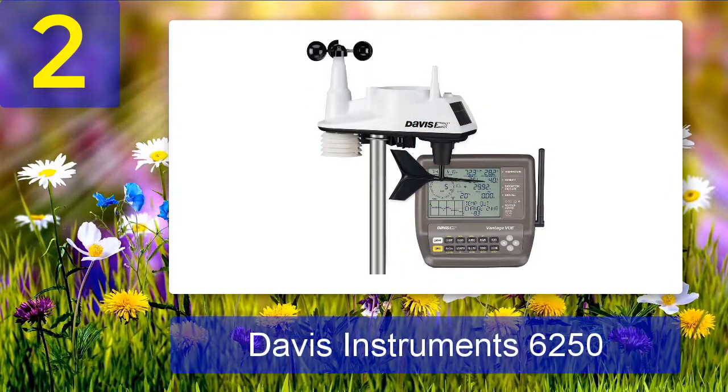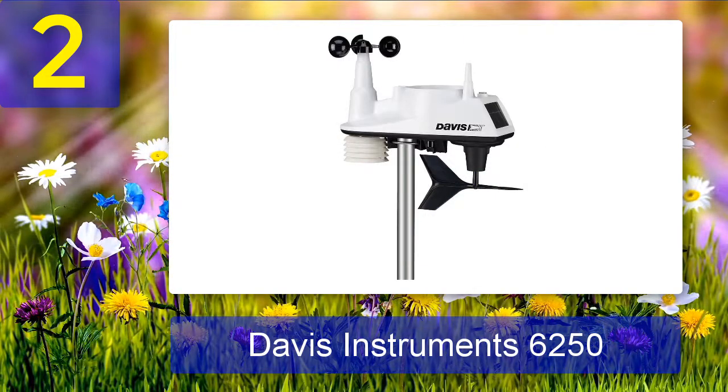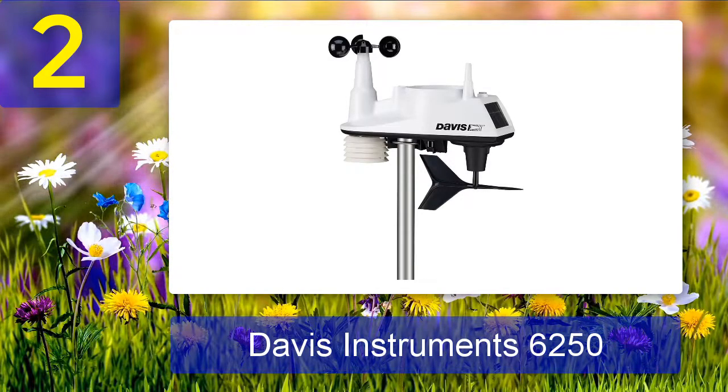Number 2: Davis Instruments 6250. Those wanting a lot of accurate information from a compact home weather station should look into the Vantage Vue from Davis Instruments. This self-contained home weather station features a mountable integrated sensor similar to a weather vane with a smaller LCD display. It purports to wirelessly transmit data up to 1,000 feet and updates every 2.5 seconds. In addition to temperature, it also displays humidity, barometric pressure, dew point, wind speed, wind direction, rainfall, moon phases, sunset and sunrise times, forecast, and graphing of weather trends.